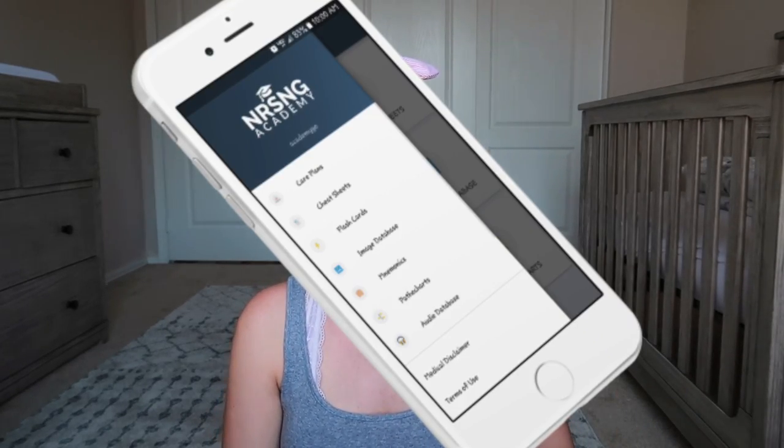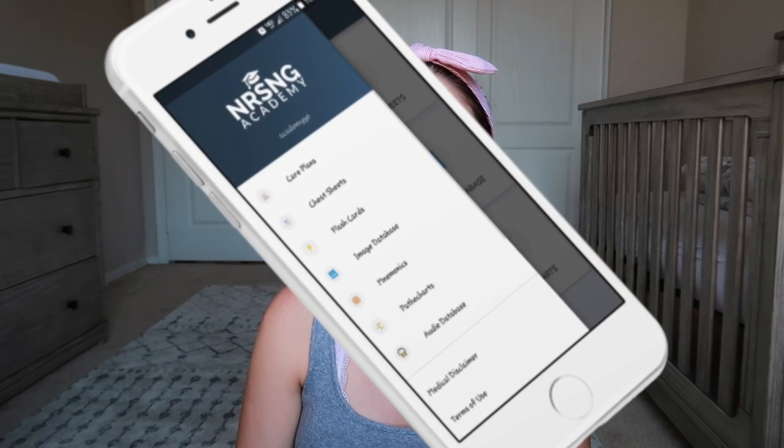The NRSNG Academy is a comprehensive resource for nursing school, pre-nursing school, or post-nursing school. I still log on to my NRSNG account and look up different things, so it's a great handy resource to have. There's everything you could possibly need for nursing school on there. So if you're learning about EKGs in class, come home and go on the NRSNG Academy and research more into EKGs — it's really, really handy.